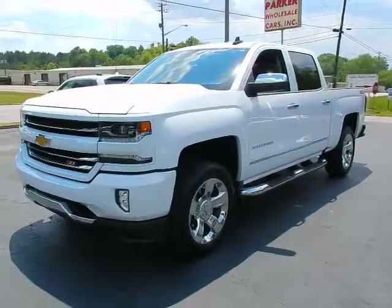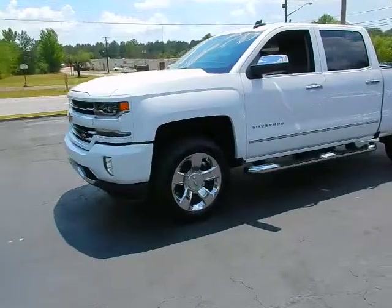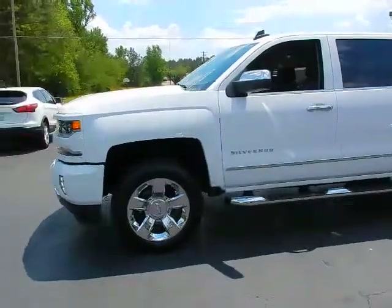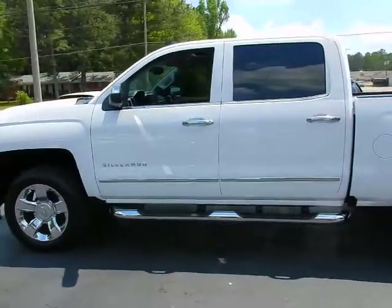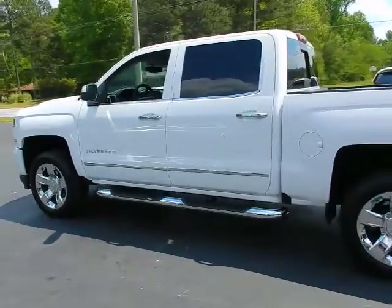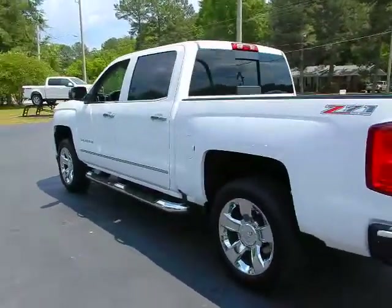Hey, this is Jeff with Parker Wholesale Cars in Tallahassee. Look what I've got today: a 2017 Chevrolet Silverado Crew Cab four-wheel drive Z71 with the LTZ package. Loaded to the hilt, absolutely beautiful, just like new.